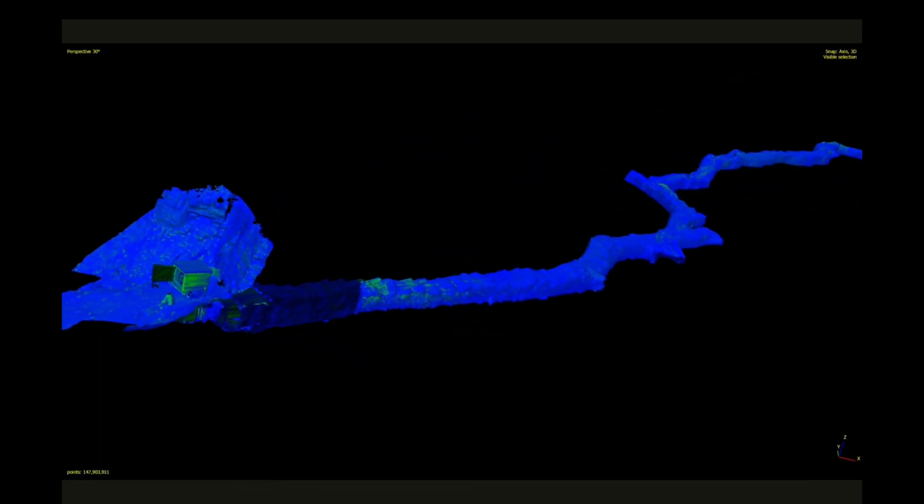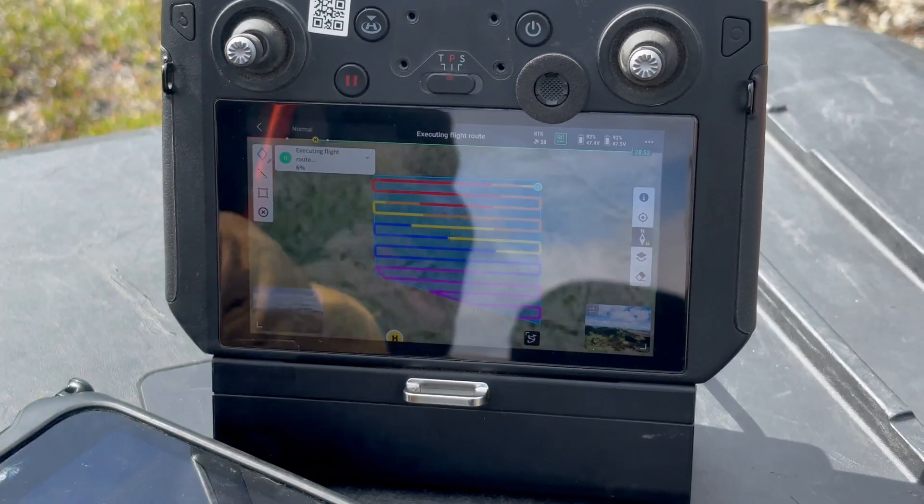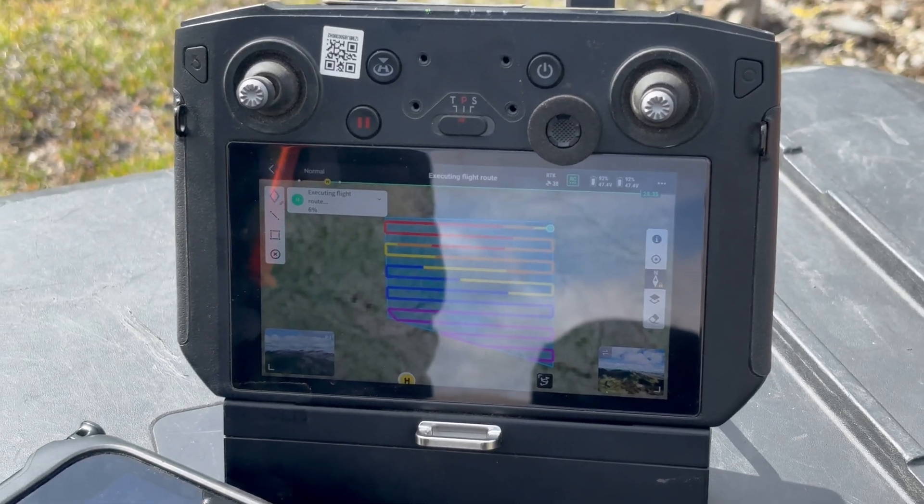This data can then be combined with other sources to create an enhanced package of information for the client. The different colors represent elevation — red is the highest point and purple is the lowest.